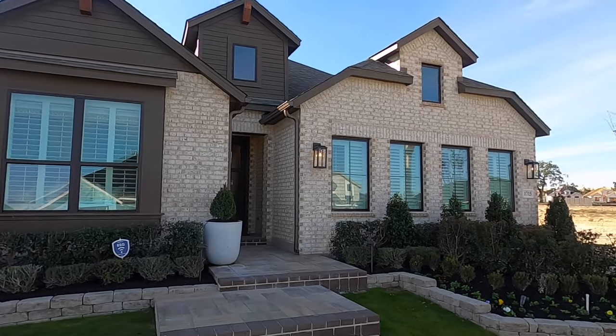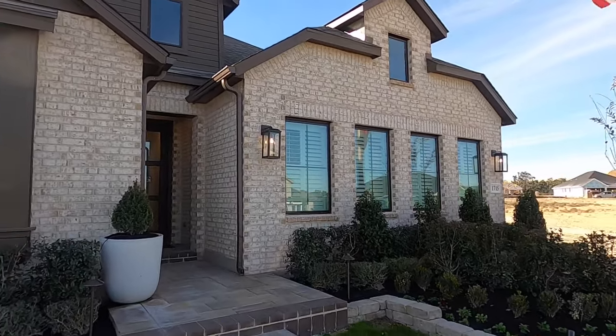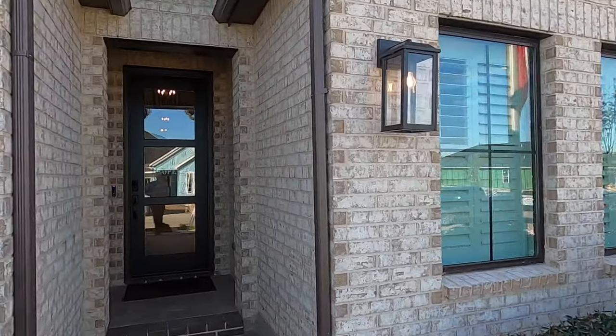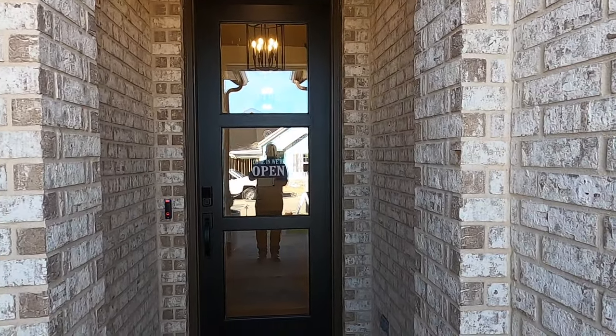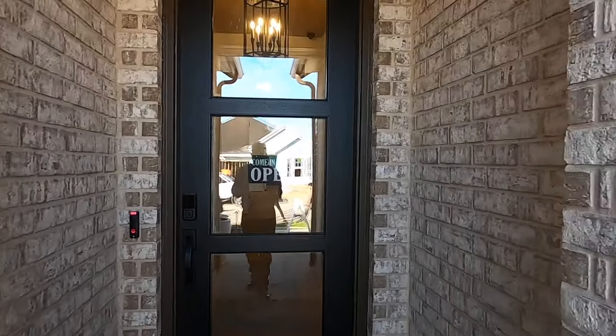Today we're talking about this Highland plan. Highland is building on 50-foot lots out in this community. This is a really neat little home — definitely not as big as some of the other Highland homes, but if you're trying to keep things at a certain price point, you've got to come check this out. Let's head on inside and get out of this noise.